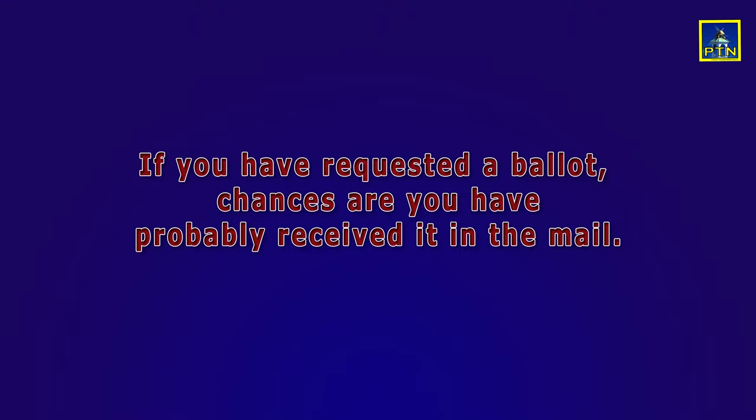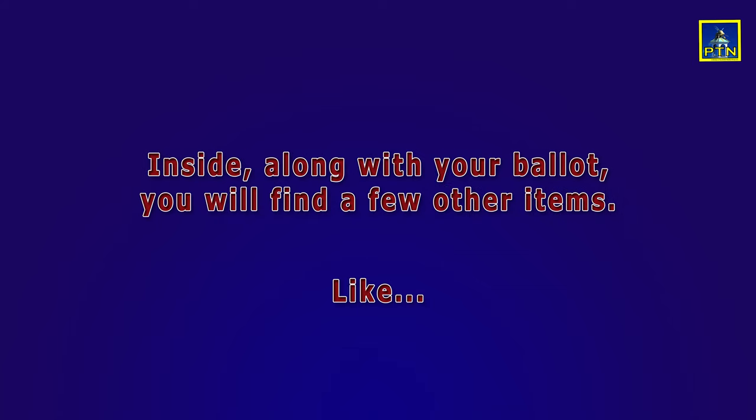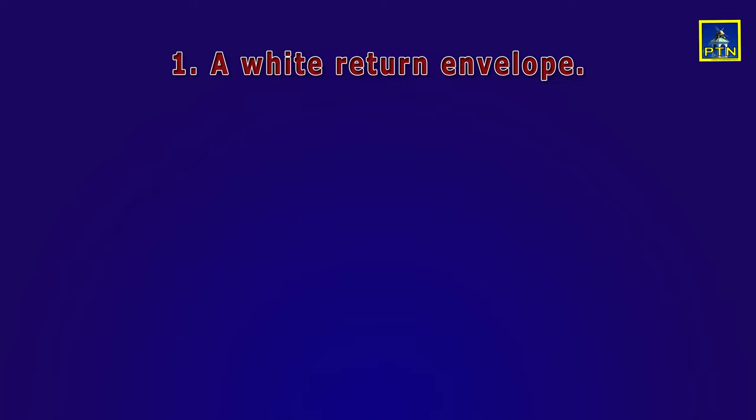If you have requested a ballot from the town clerk, you probably have already received it by mail. Here's what's inside. Number one, a white envelope used to mail your ballot in or to drop it off at the secure ballot box at Town Hall.